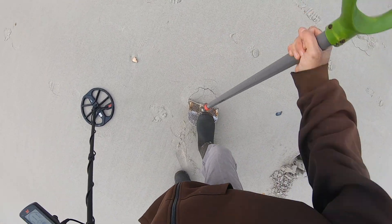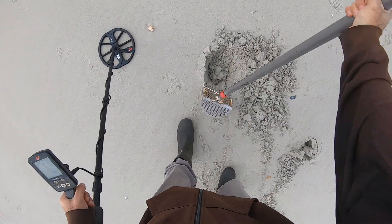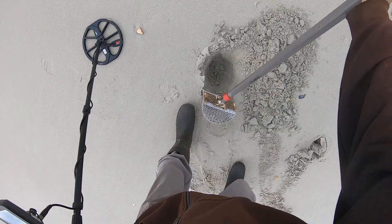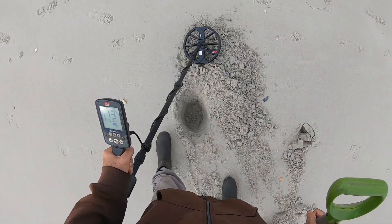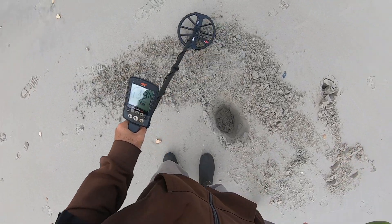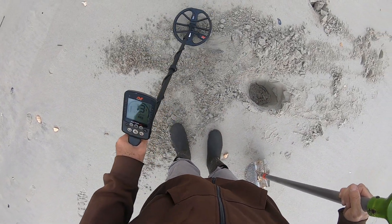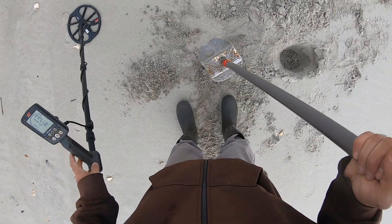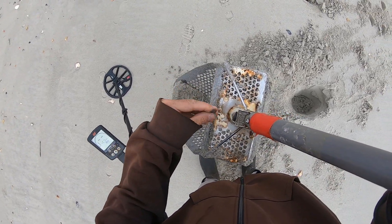11-12, I would say trash. Looks like I might have a nickel — yep, that's a nickel.